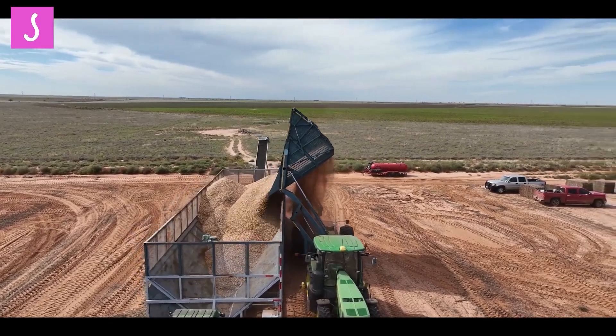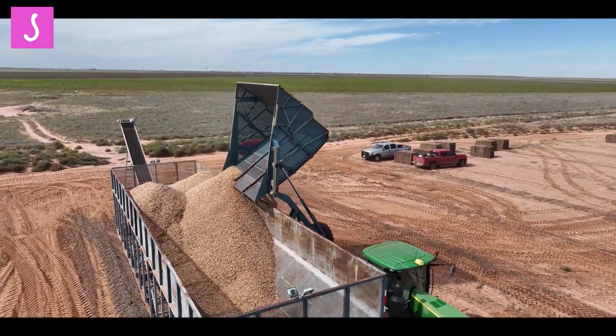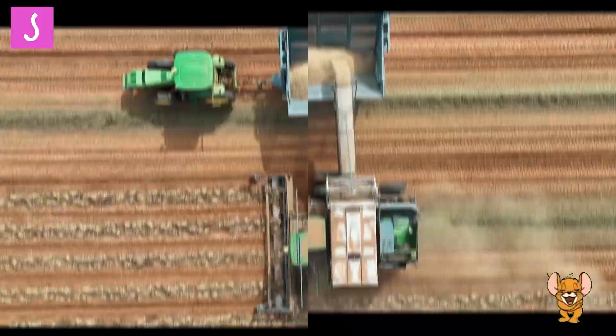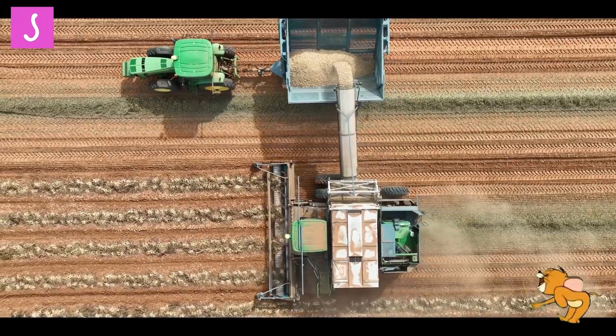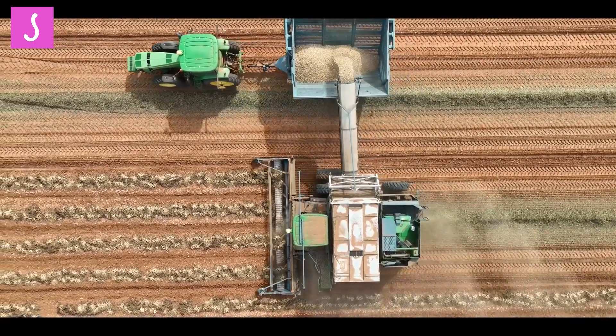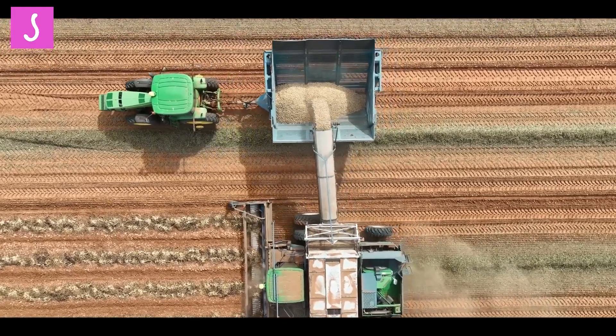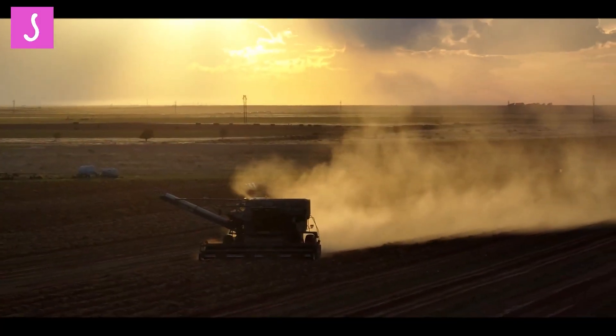Furthermore, peanut harvesters have improved operational efficiency. They can cover larger areas in a shorter amount of time compared to manual harvesting methods, allowing farmers to harvest their crops more quickly and effectively. This increased efficiency enables farmers to optimize their use of resources and maximize their productivity.